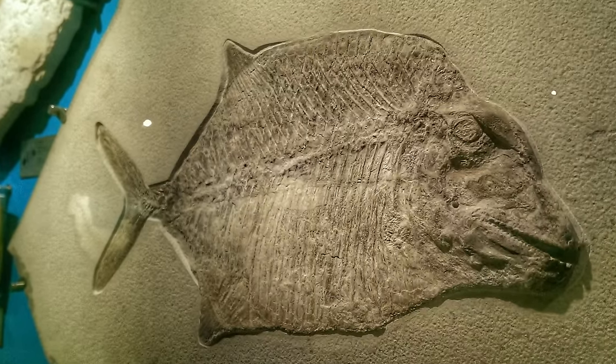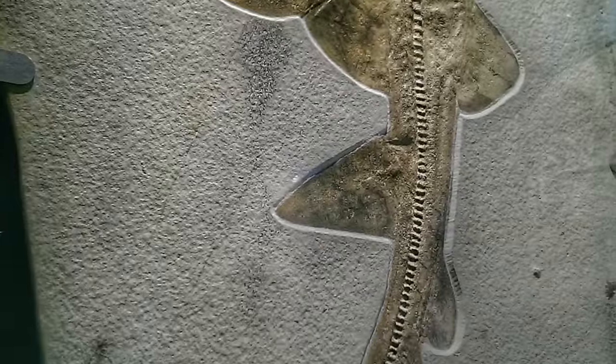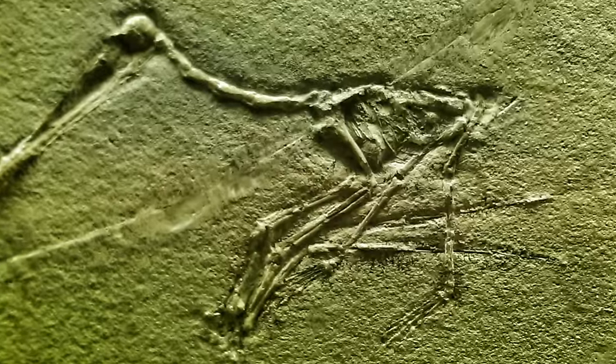We're here in Solenhofen, Germany to talk about geologic time. Now this might look like an ordinary quarry, but it's actually one of the most famous quarries in the world. The Solenhofen limestone is home to some of the most perfectly preserved marine and terrestrial organisms ever.